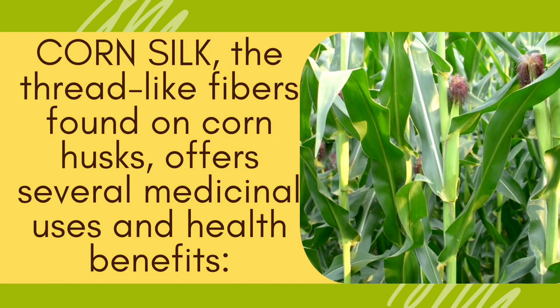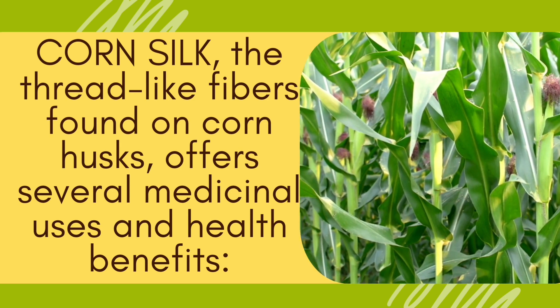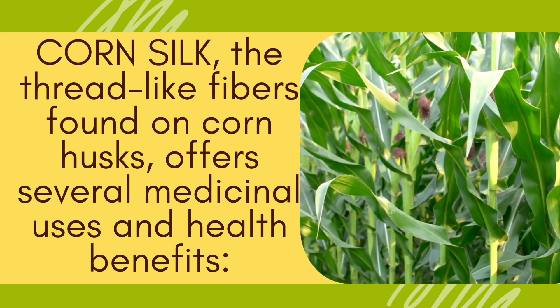Health benefits of corn silk. Corn silk, the thread-like fibers found on corn husks, offers several medicinal uses and health benefits.